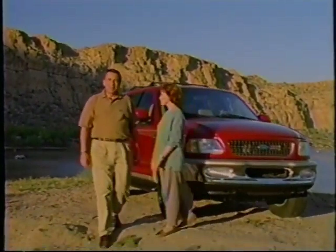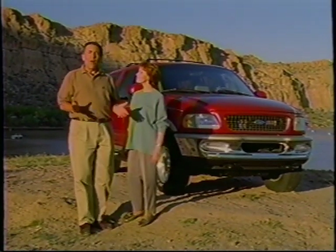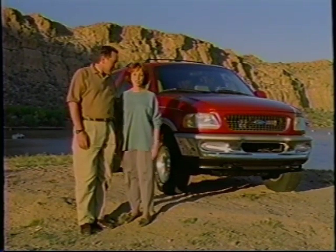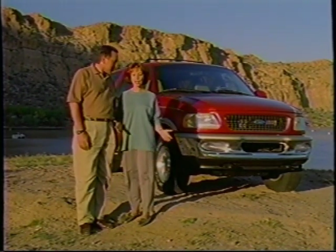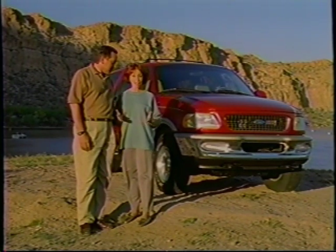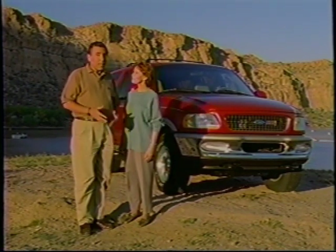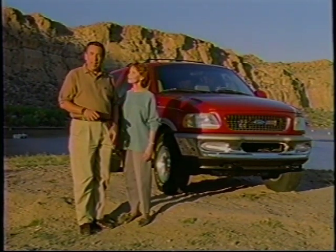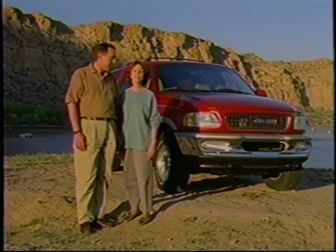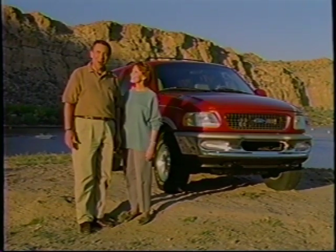That wraps it up. We hope this video has given you a better understanding of all the unique features found on your new Ford Expedition. If you have a question about a feature that wasn't covered, try your owner guide first, and if that doesn't help, contact your nearest dealer. To get the very most out of your new Expedition, treat it properly and don't place any demands on it that may be unsafe. Your adventure has begun — get out there and enjoy what the great outdoors has to offer.